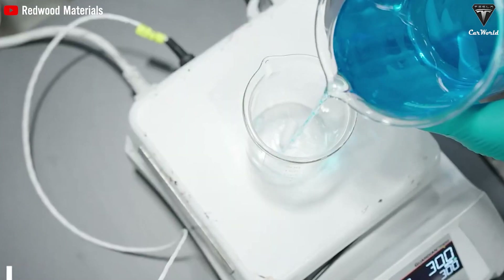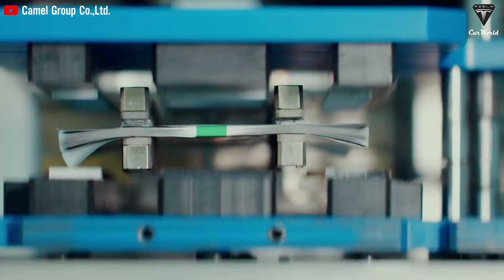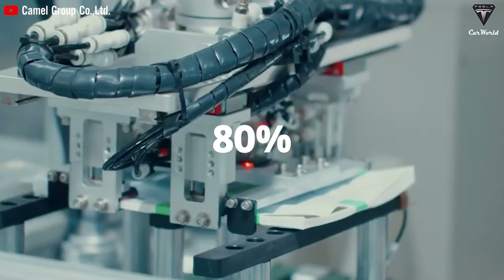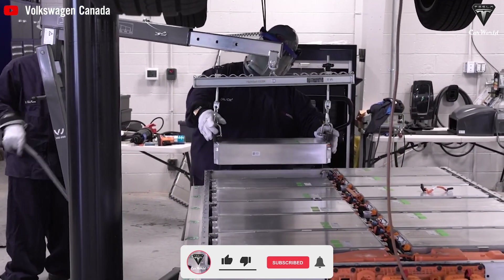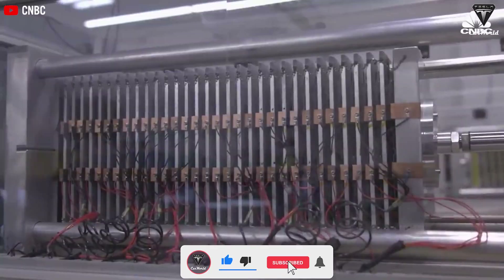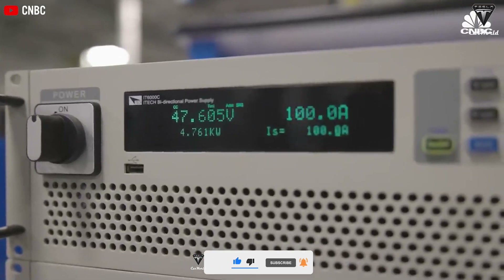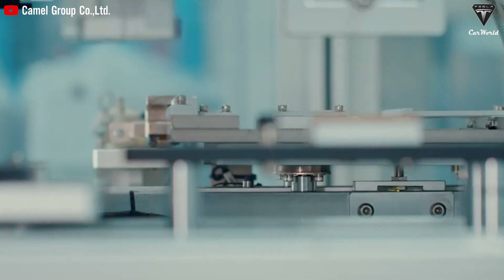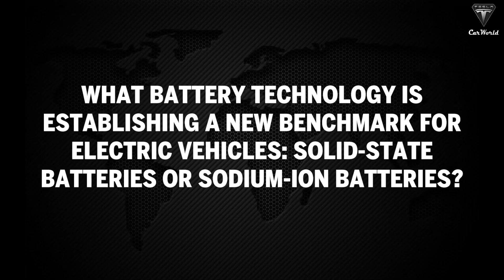Solid-state batteries, with energy densities ranging from 400 to 500 watt-hours per kg and the ability to charge up to 80% capacity in just 10 to 15 minutes, not only extend the driving range but also minimize charging time. With these advancements, the question arises: solid-state batteries or sodium-ion batteries — which will be the superior choice for a greener future? What battery technology is establishing a new benchmark for electric vehicles?